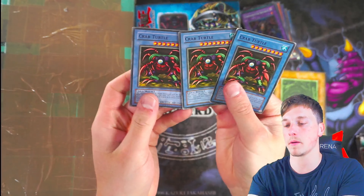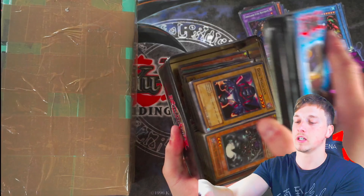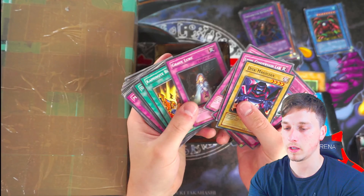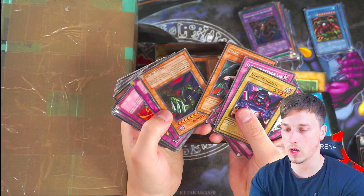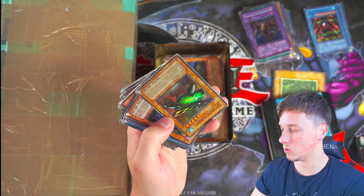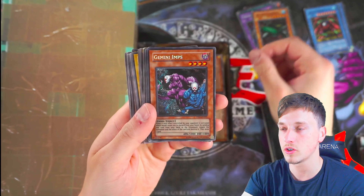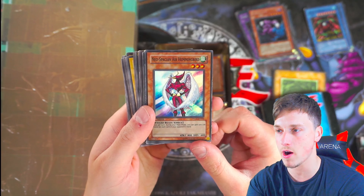I've got myself a playset of Crab Turtles — I'm not going to complain. Let's see if we can get any more out of this tin. Why have these cards been placed in the tin? Let's find out if there's anything decent in here. More of the same old stuff really. Oh — Catapult Turtle! We've got some foils. Catapult Turtle, completely destroyed, but pretty good. Gemini Imps from PP1. Neospatian Air Hummingbird.